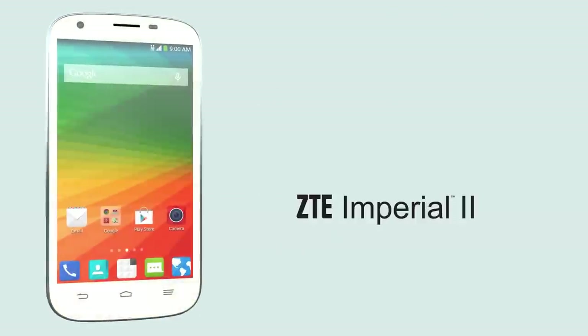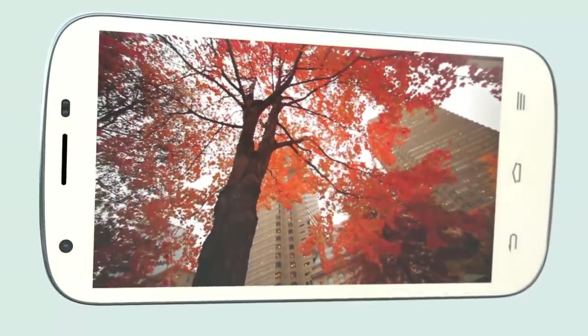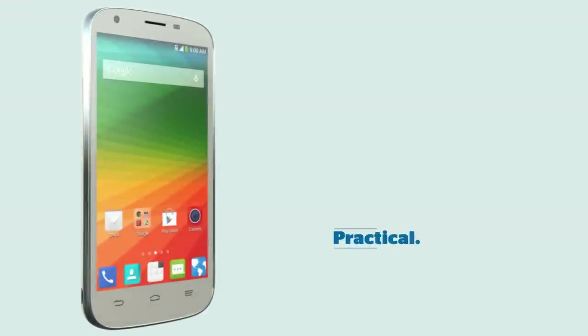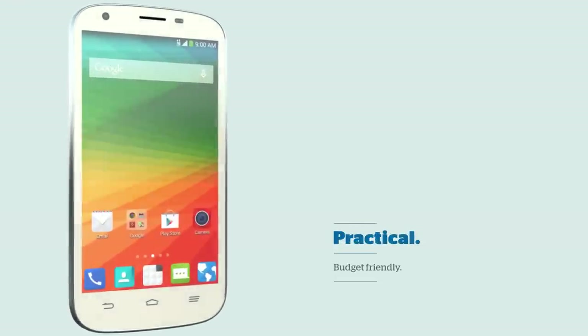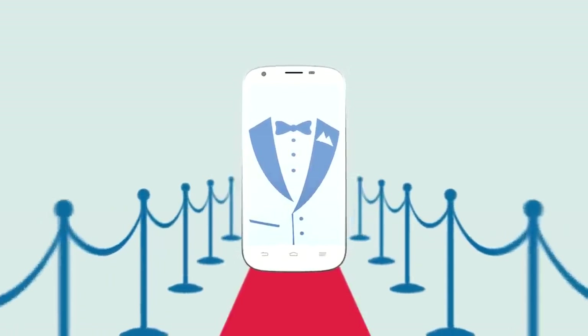Meet the ZTE Imperial 2 from U.S. Cellular, the feature-packed Android smartphone with a large 5-inch display that was created just for you and your busy lifestyle. The ZTE Imperial 2 is the ideal, affordable device for those who want a stylish smartphone with all the features they know and love.